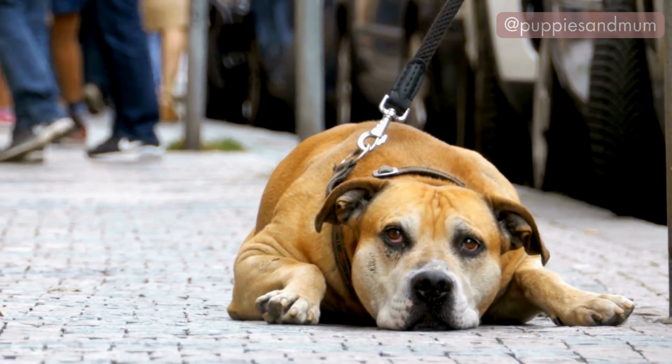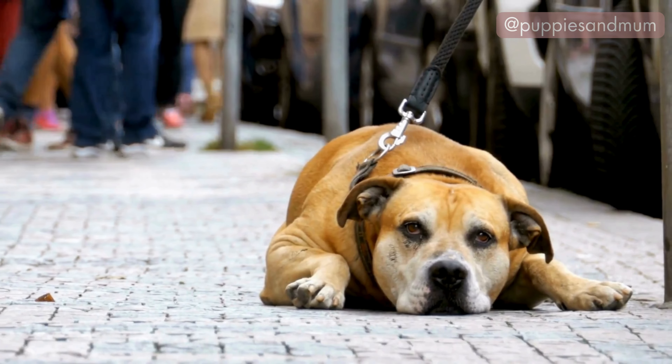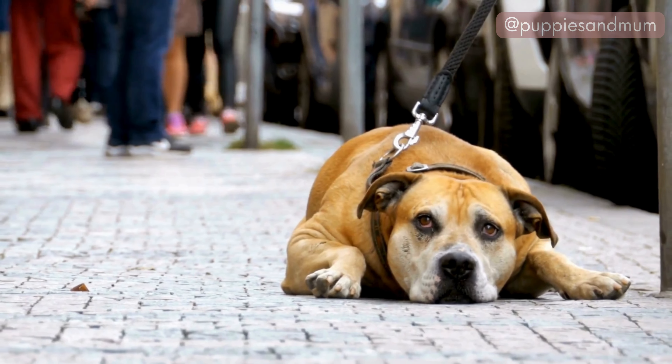The superman position helps cool down your dog quickly, as their belly is in contact with the cooler ground, which helps dissipate body heat.